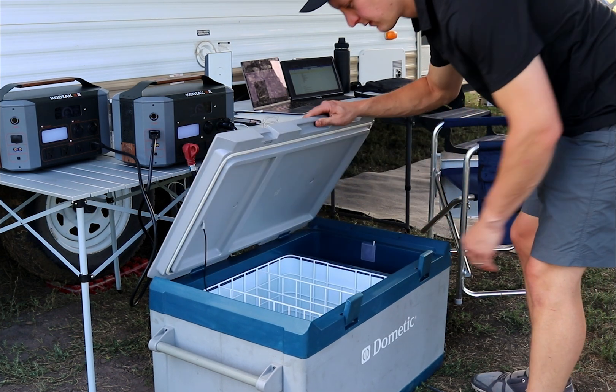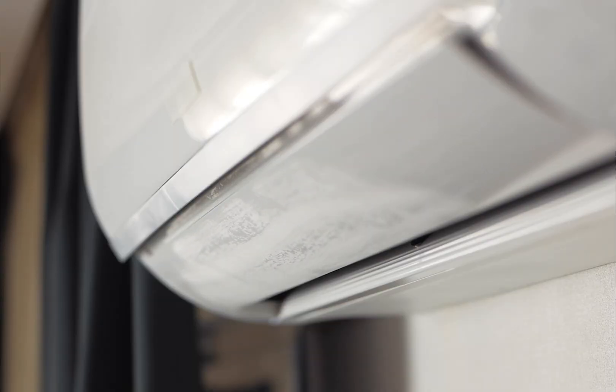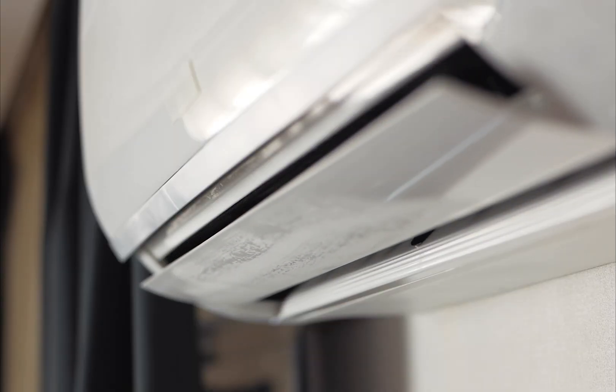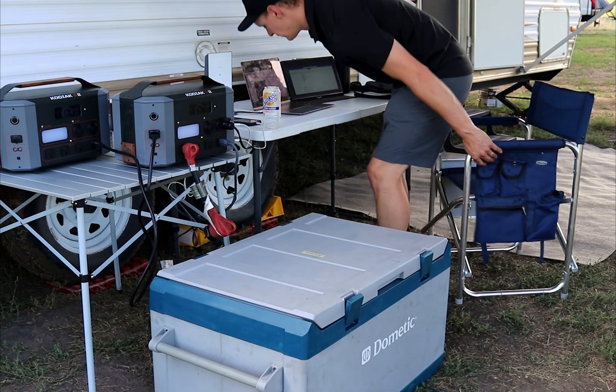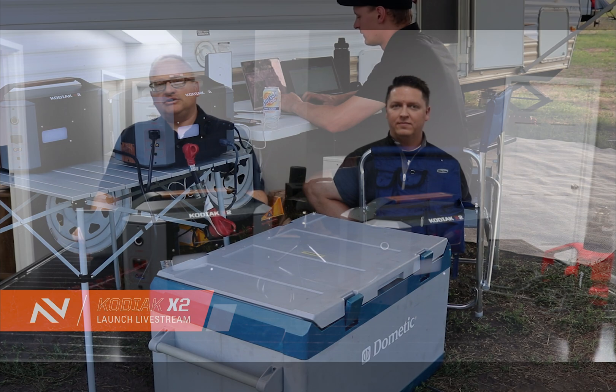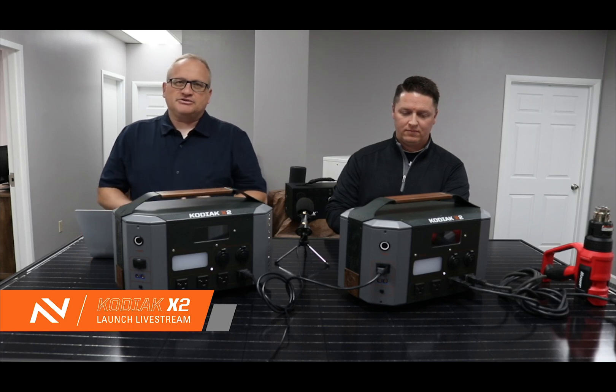Two linked Kodiak X2s can run power-hungry devices like an air conditioner in an RV, or a small window or portable air conditioner in your home, microwaves and other high-draw appliances when you need to. And when you don't, you can take one Kodiak X2 and it can power almost anything else you may need, including refrigerators.